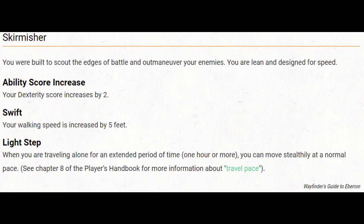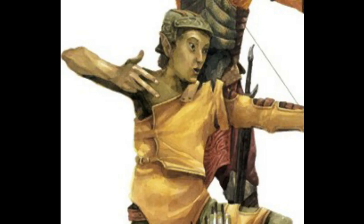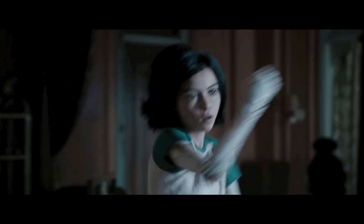Alita can also take advantage of the Light Step and Swift Warforged abilities. This means she'll gain five feet of additional movement speed, letting her keep up with those pesky wood elves right off the bat, and she'll also be able to move stealthily at a normal pace without suffering any penalties. This is going to be the foundation for an extremely fast, efficient warrior.